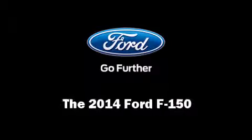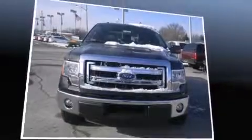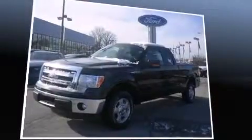Take command of the road in the 2014 Ford F-150. It features an automatic transmission, rear-wheel drive, and a refined six-cylinder engine.